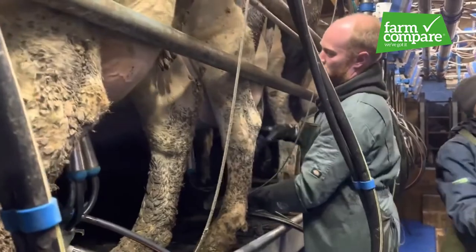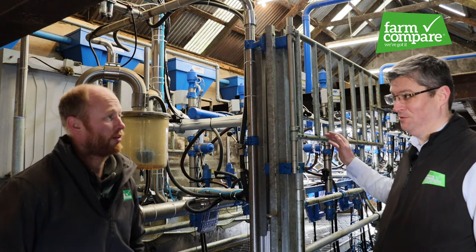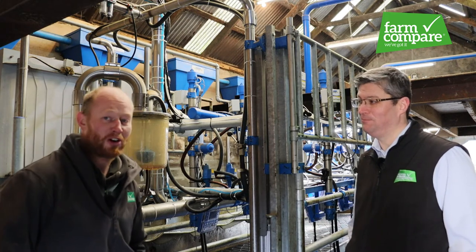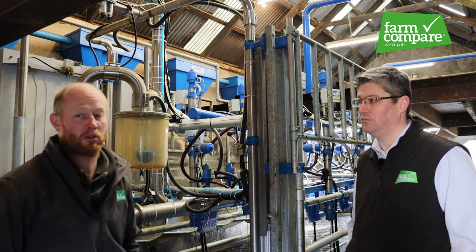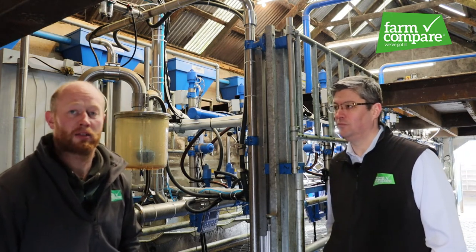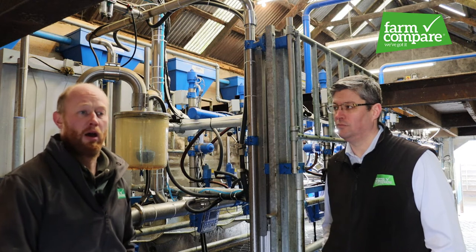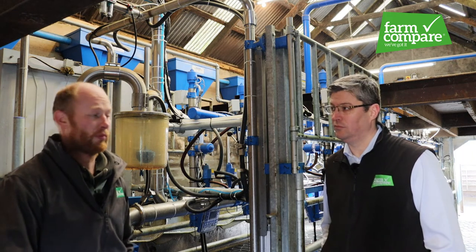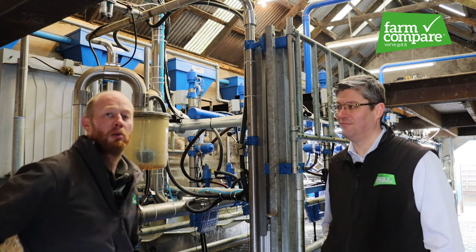The installation was done by Cookstown Dairy Services. Amazingly, it took just seven full days from start to finish. I couldn't express how surprised we were at how well and how easily it went — a fantastic team. We never had to milk one-sided or anything; there was no hindrance to milking at all. They worked within the old parlour — it was like a military operation, with so much done each day, and the parlour was always ready to milk at five o'clock in the evening.